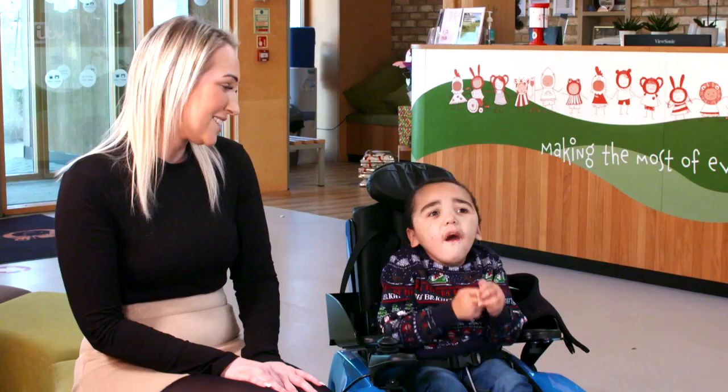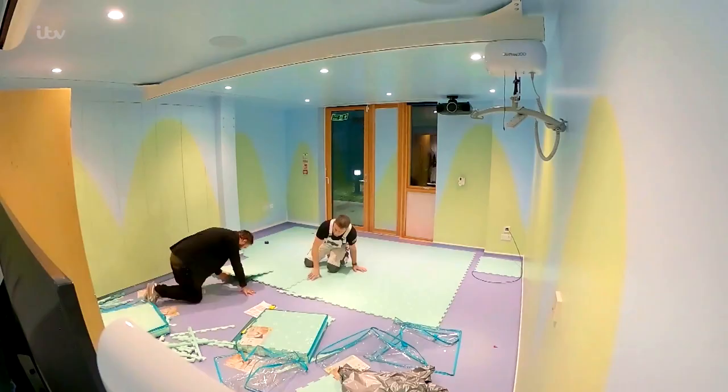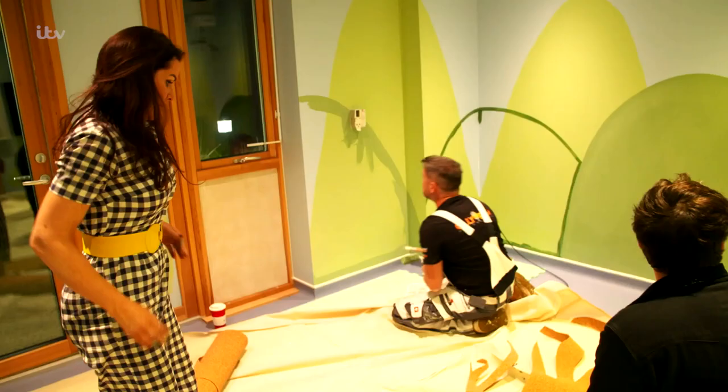Thank you so much, Rocco. I so want the families to love this room, but behind closed doors my design and schedule is about to fall apart.